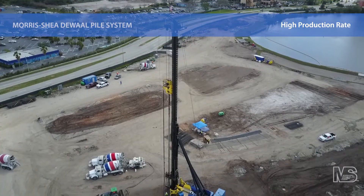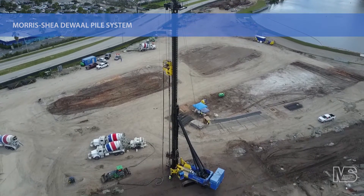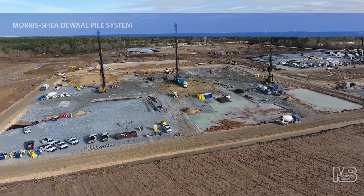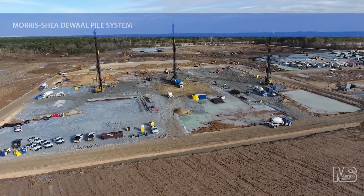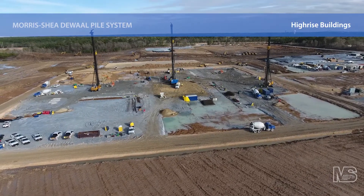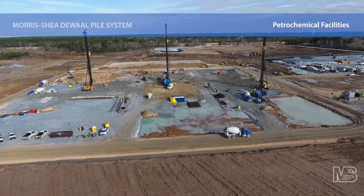Since 1992, Morris Shea has installed hundreds of thousands of DeWalt Piles throughout the United States, the Caribbean and South America. Today, the DeWalt Pile System is providing foundation support for all types of structures including high-rise buildings, hospitals, water treatment, manufacturing, industrial and petrochemical facilities.